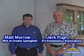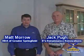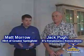Hi, I'm Matt Morrow with the Home Builders Association of Greater Springfield, here today with Jack Pugh from Bea's Renaissance Renovations in this prairie home on Pershing Street. This is a renovated older home. Jack, tell us a little bit about the history of this home.